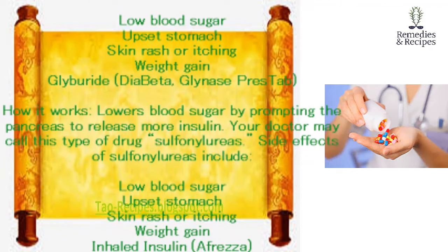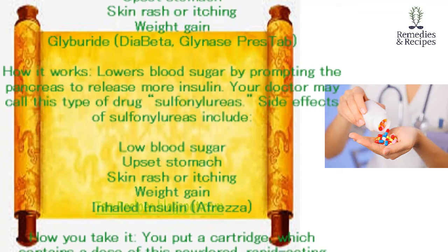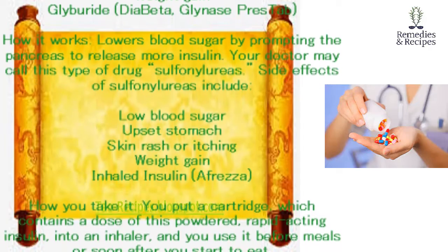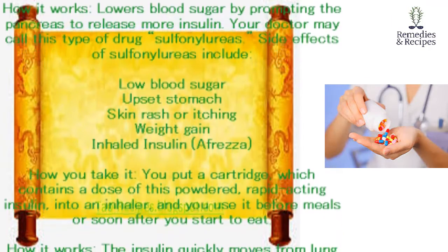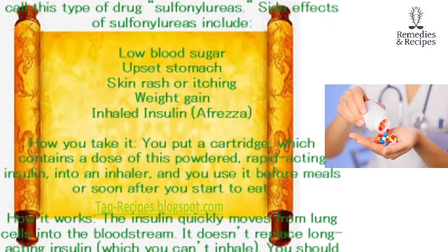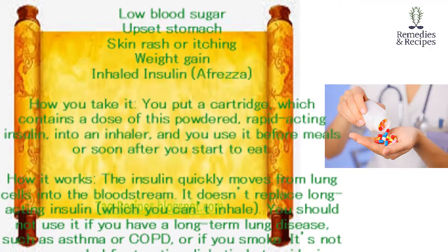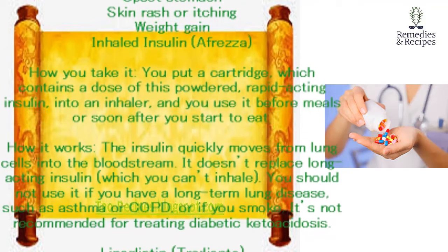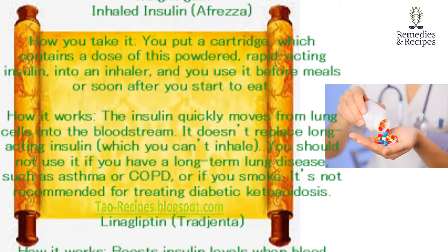Inhaled insulin (Afrezza). How you take it: you put a cartridge, which contains a dose of this powdered rapid-acting insulin, into an inhaler, and you use it before meals or soon after you start to eat. How it works: the insulin quickly moves from lung cells into the bloodstream. It doesn't replace long-acting insulin, which you can't inhale. You should not use it if you have a long-term lung disease such as asthma or COPD, or if you smoke. It's not recommended for treating diabetic ketoacidosis.